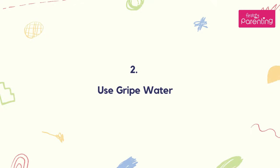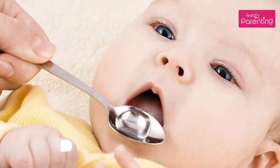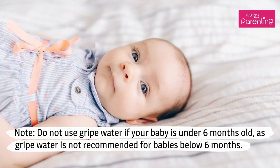Number 2: Use Gripe Water. You could give your baby some gripe water if you feel that he is not comfortable. Gripe water is a blend of herbs like fennel, lemon, and ginger that is believed to ease gastrointestinal afflictions. Dilute it before giving it to your baby, as it could be too strongly flavored. Check the ingredients of the brand you use to ensure the contents are safe. Note: do not use gripe water if your baby is under 6 months old, as it is not recommended for babies below 6 months.